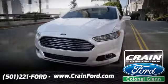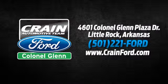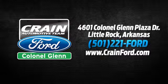Crane Ford, Colonel Glenn — we look forward to meeting all your automotive needs. We're conveniently located at 4601 Colonial Glenn Plaza Drive in Little Rock, Arkansas.